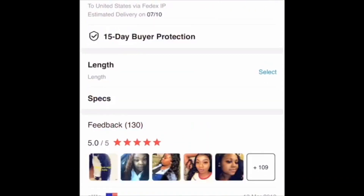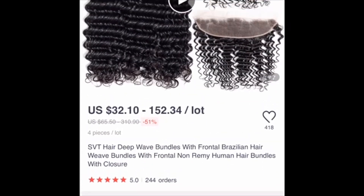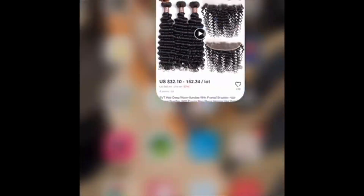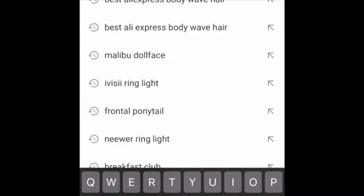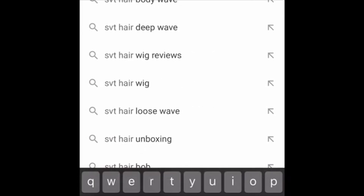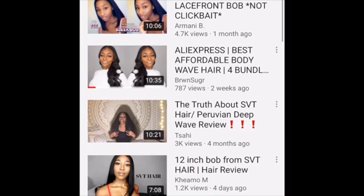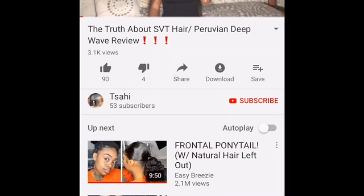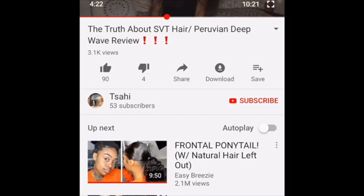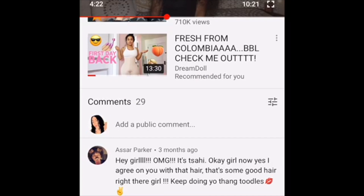It looks like nice hair and it was only like $150 to $160, which is the most I pay on AliExpress for hair. So I'm gonna look it up on YouTube — 'SVT Hair' — and I see 'how to melt' and 'the truth about' videos. I raised one little video and clicked it, played a little bit just to see what she had to say.